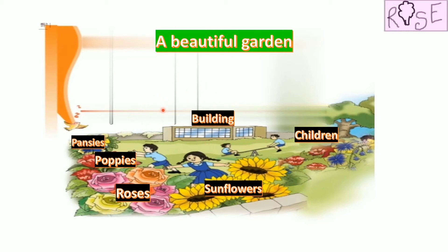Apart from this, I can notice that all the children in this picture are wearing the same dress. So I believe they are playing in their school's garden. Yes, maybe they are in their school's garden.